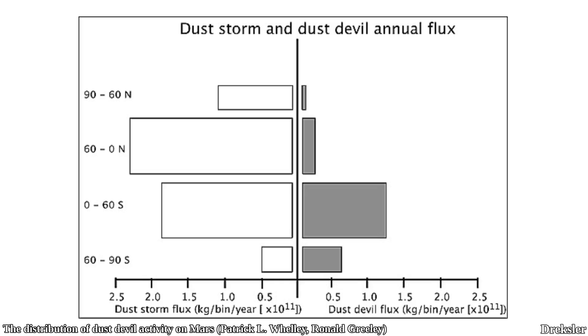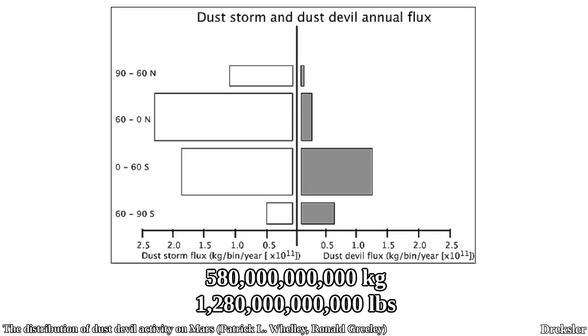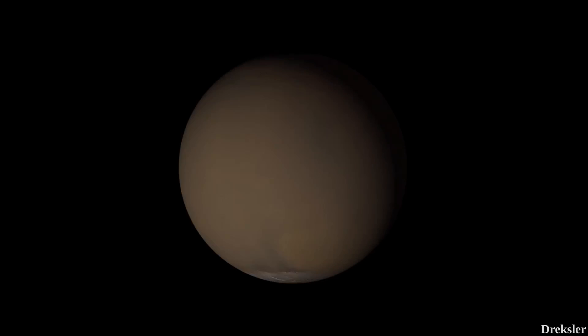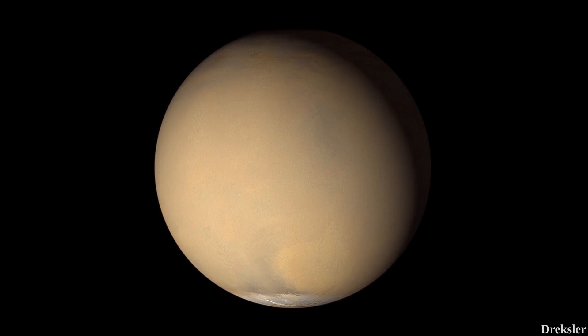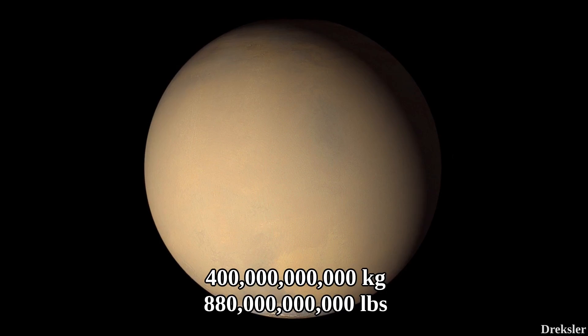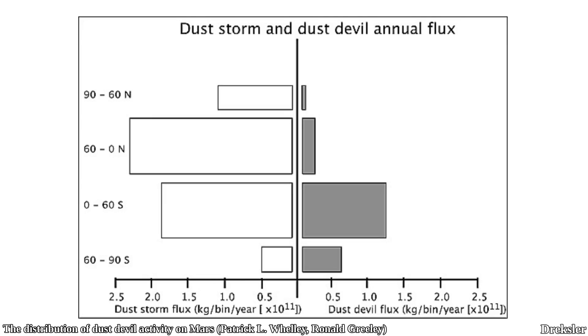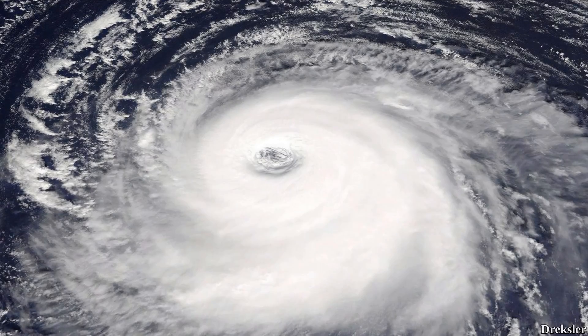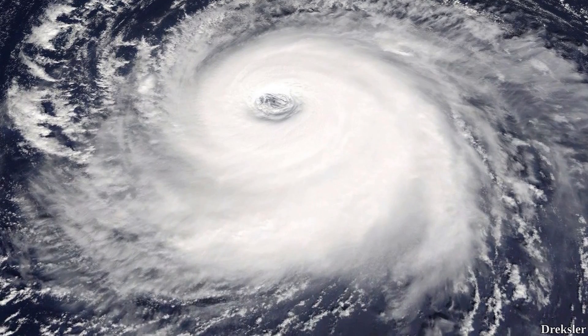A graph shows how much dust is lifted by dust storms compared to dust devils. Dust storms annually lift around 580 billion kilograms — about twice as much as dust devils. That number is for a year without a global dust storm event, because a single global dust storm can lift 400 billion kilograms of dust alone. Interestingly, the southern and northern hemispheres are fairly similar in how much dust is lifted by dust storms.